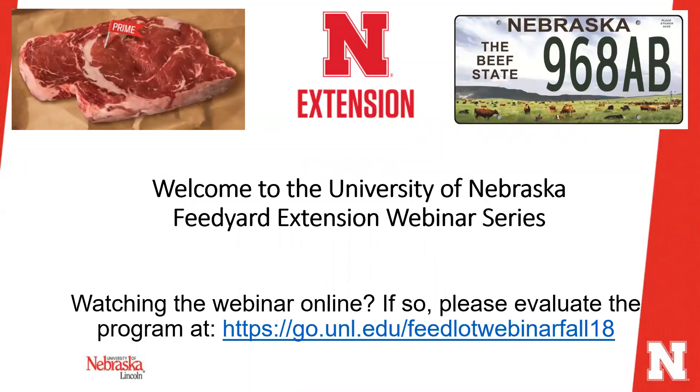Hello and welcome to our feed yard extension webinar series. We're excited to bring another timely topic useful for you and your operations. If you're watching this webinar online after the fact and you'd like to evaluate the program, please visit go.unl.edu/feedlot-webinar to offer feedback and let us know what other topics you'd like us to present on.